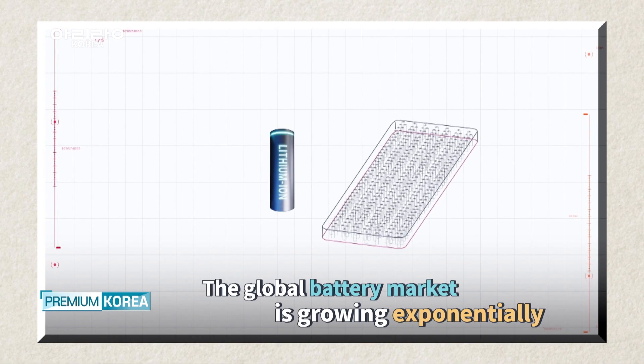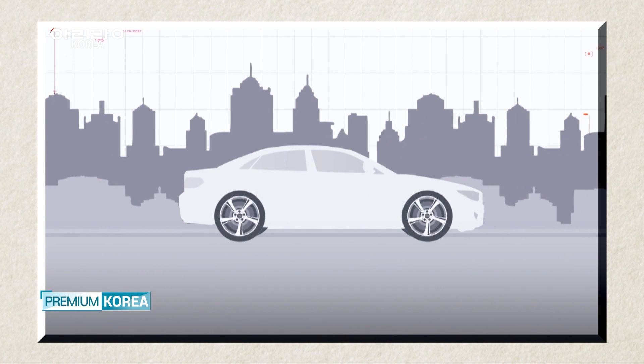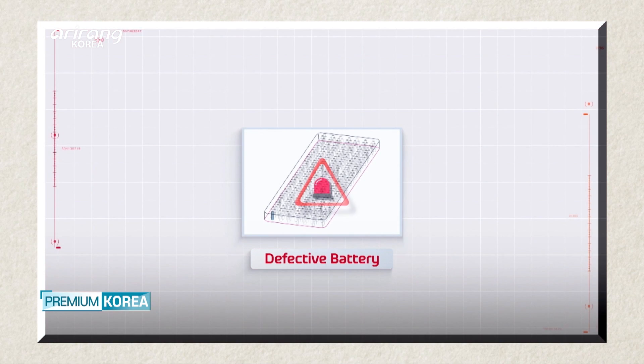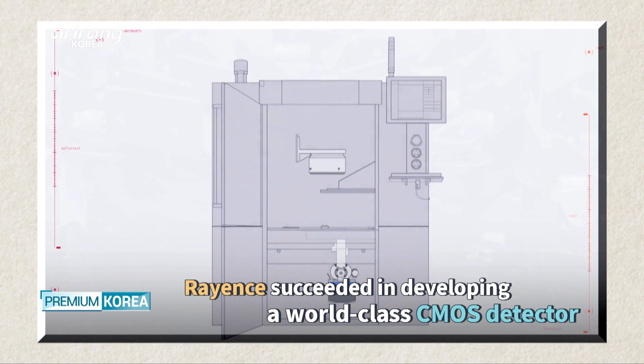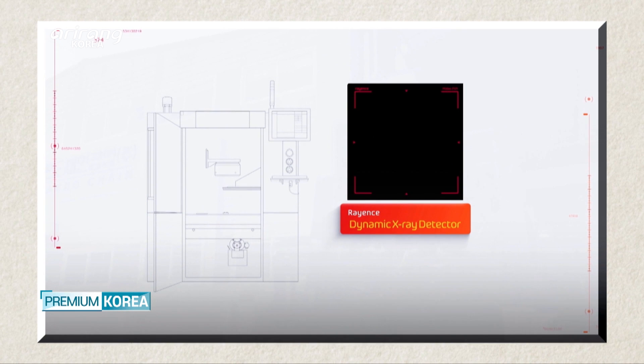The exponential growth of the battery market in recent years has also fueled surging demand for 3D in-line AXI devices. Rayons is one of the few companies that have developed and manufactured a CMOS detector that meets client needs for automated X-ray inspections.